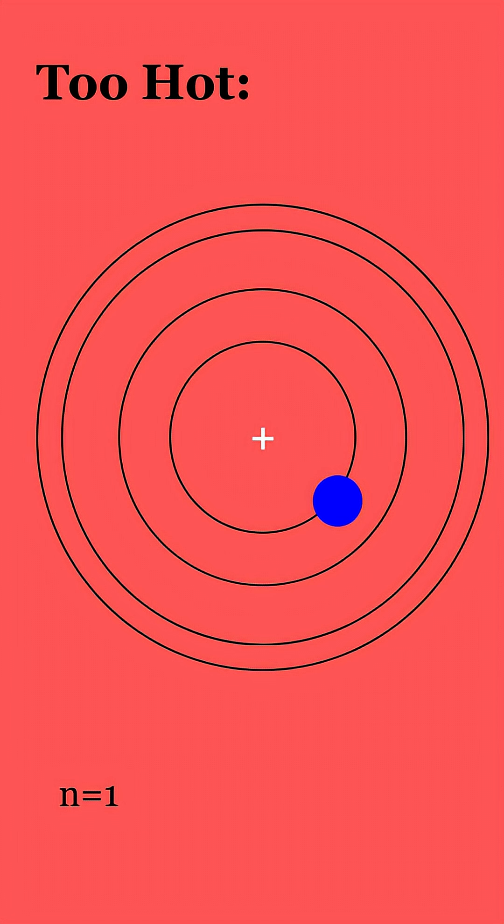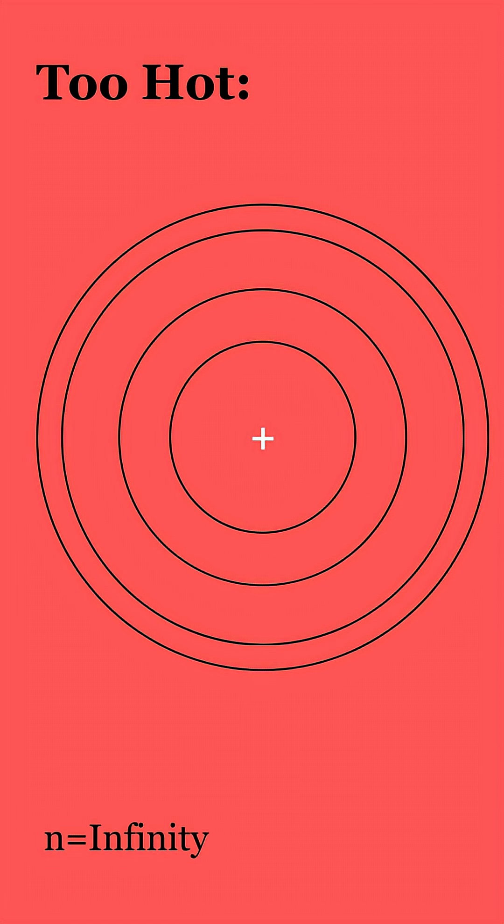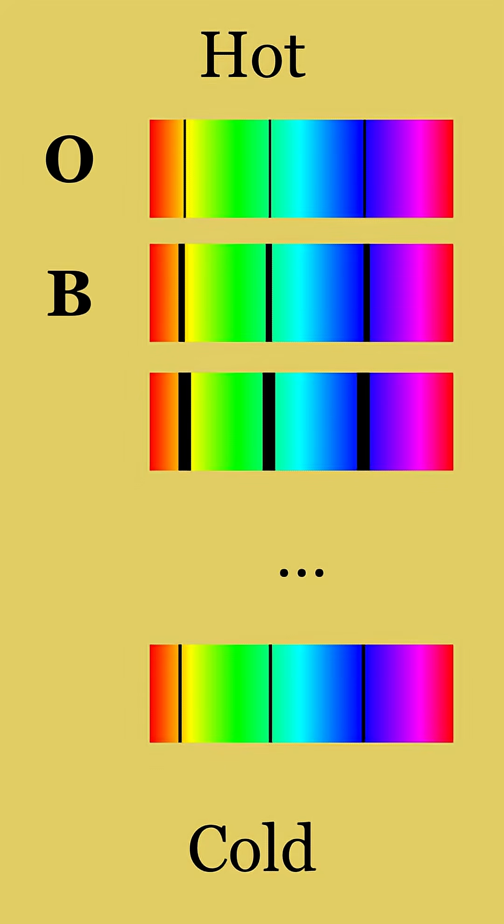But Annie caught something she didn't. Cannon noticed that the temperature of the star also affected a star's spectra. If it's too hot, hydrogen gets ionized and can't absorb light the same way. If it's too cold, there isn't anything to excite the electrons at all. So, taking these factors into account, Cannon reordered the system based off of temperature.